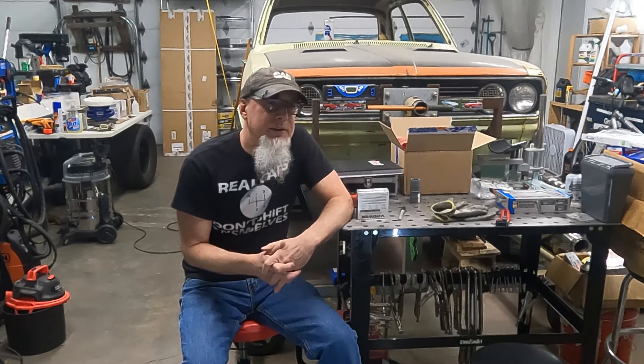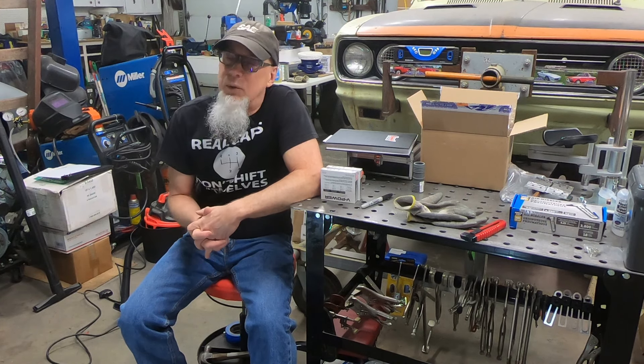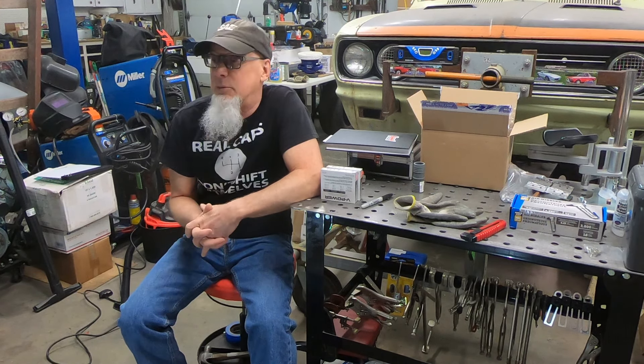Anyway, the GTO guys might hate it. The Mustang guys will probably hate it. The EPIC guys might hate it. Whatever. We'll see what happens.